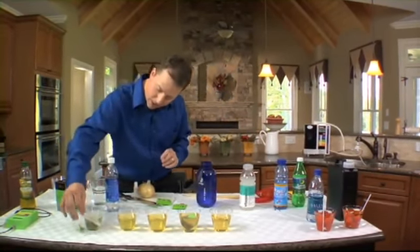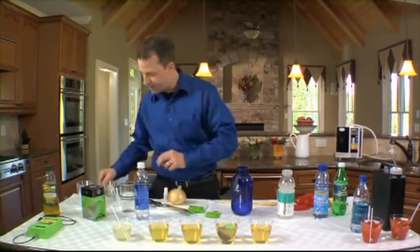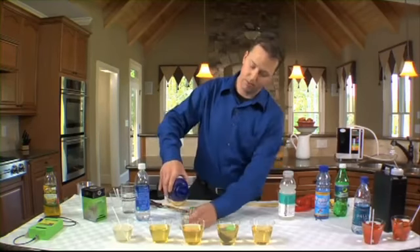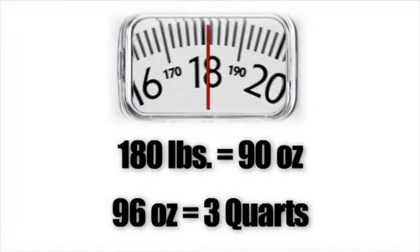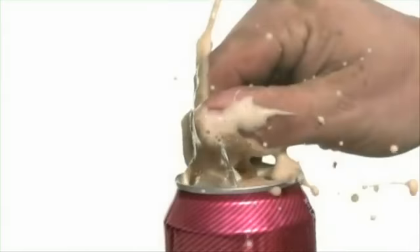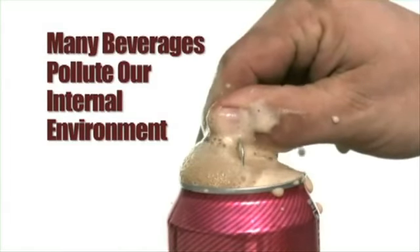Let's come back and look at the reverse osmosis cup — it's having a hard time getting started. The problem was the water. Many healthcare experts now recommend that you drink a minimum of one half of your total body weight in ounces of water each day. One reason people don't drink enough water is that water just doesn't taste very good, so we drink other beverages instead — and unfortunately, many of those beverages are polluting our internal environment and reducing our body's thirst mechanism in the process.